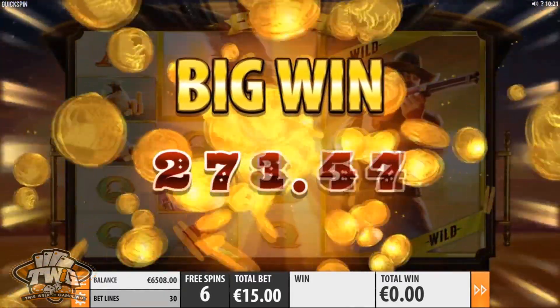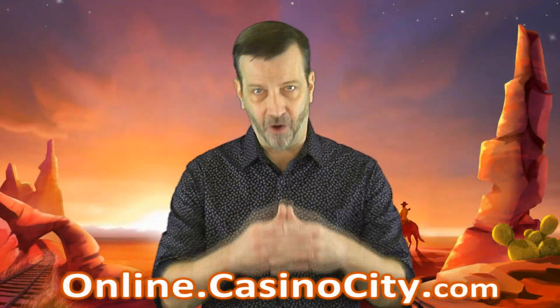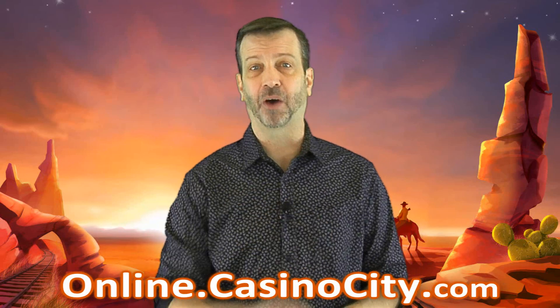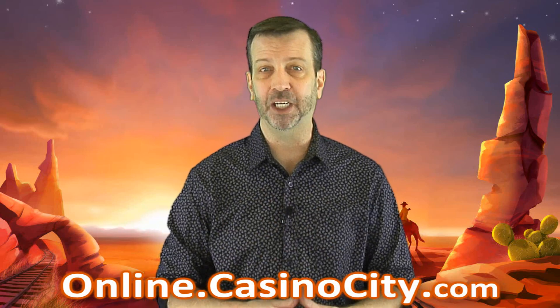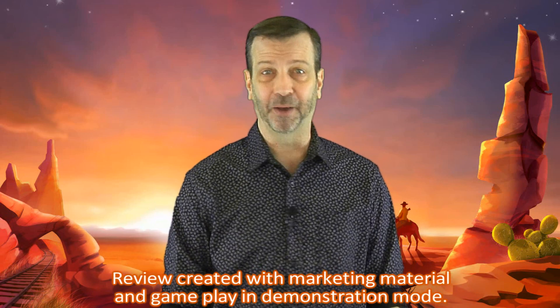You can learn more about Sticky Bandits when you visit the full review at online.casinocity.com. Once you're on the site, you'll also have access to bonus information and special offers. Just follow the direct link that I've left for you below this video in the descriptive area.